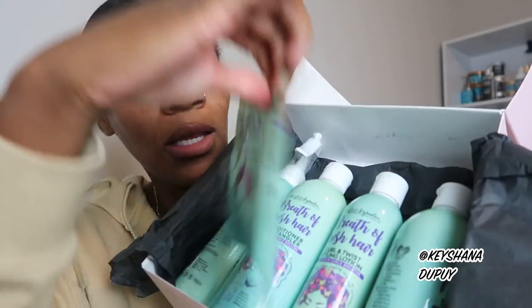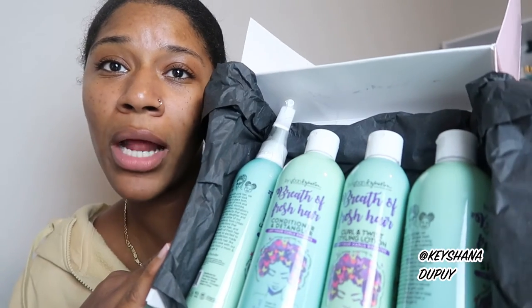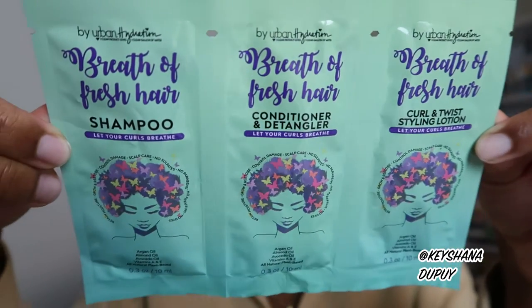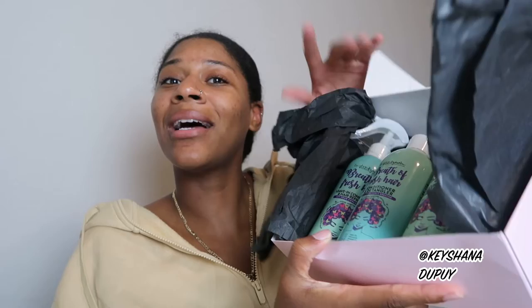We got the Curlbox for this Breath of Fresh Air line — it just has such great reviews that I wanted to try it. Here is the box. We got some travel packs right here, and we have four full-size products. I love that they gave us a little sample: the shampoo, conditioner and detangler, and the curl and twist styling lotion. Then the full-size products are the shampoo, conditioner and detangler, curl and twist styling lotion, and the leave-in conditioner and hair refresher. They all sound really hydrating.